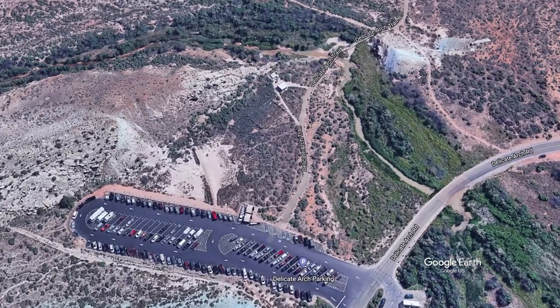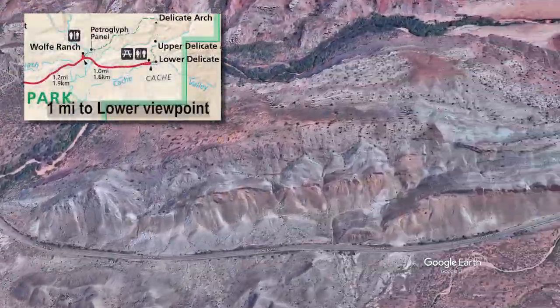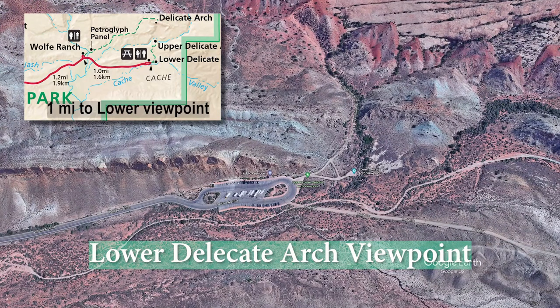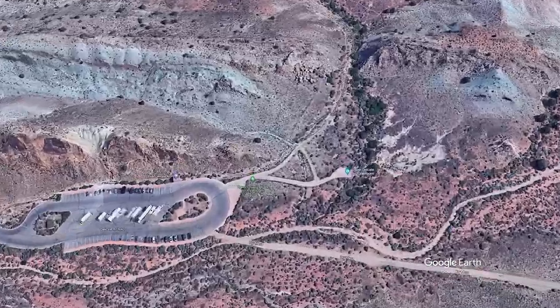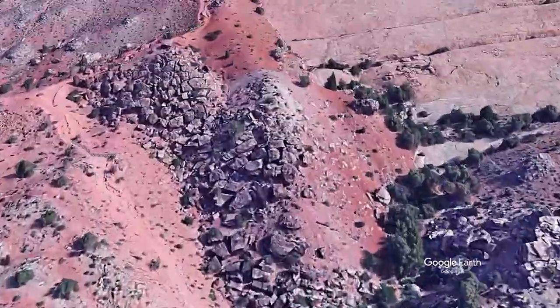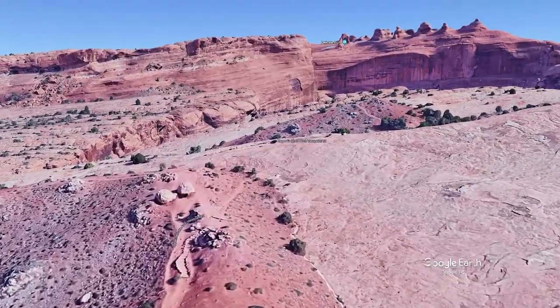A mile down the road, there's an even smaller parking area for the lower Delicate Arch viewpoint. There's a viewing area just near the parking lot, and there's another up a short trail. I've been to both.